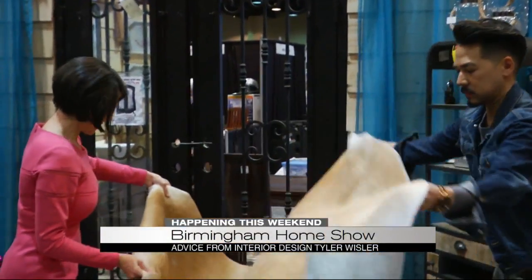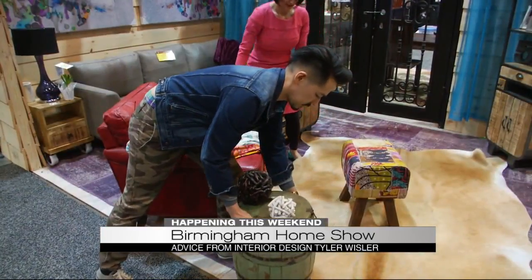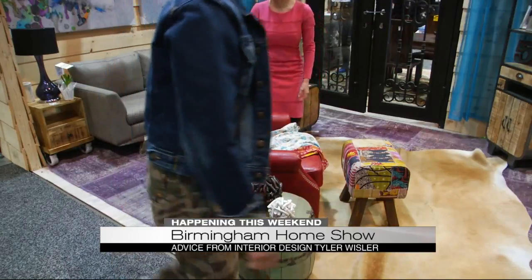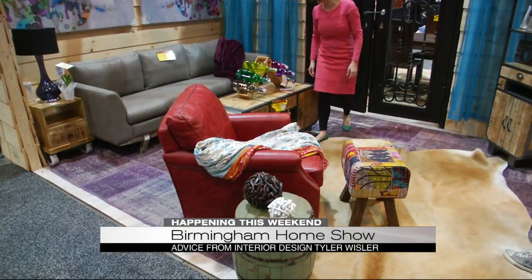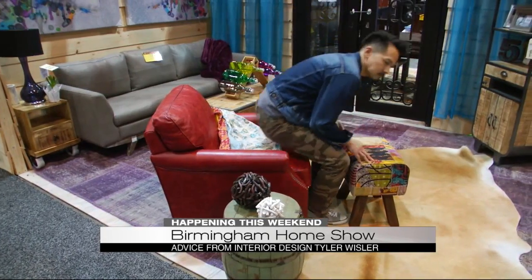Here are great tips from designer Tyler Whistler, like why to invest in a sofa but save on the accessories. Also, he says layering throws or rugs is a great way to take a room from drab to fab. You can hear more live from Tyler today and tomorrow on the Fresh Ideas stage there at the BJCC.